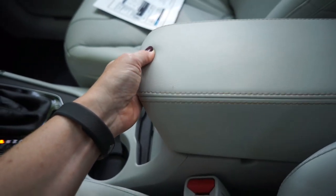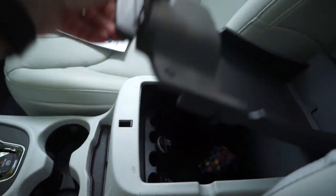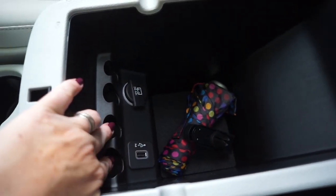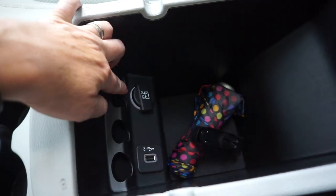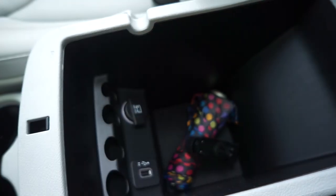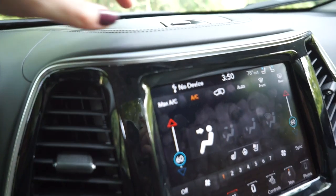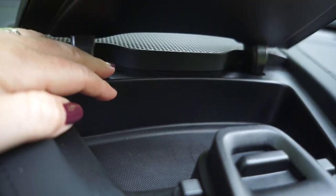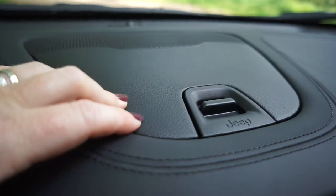Then we've got the center console. You lift up with the first lever and you've got an easy-access area. You lift up with the second area and you've got a deeper compartment where you can put change — I don't know who uses change anymore. You've got another USB port, another 12-volt port, and plenty of space for your junk. Winning the award for the weirdest compartment is this one right up on top. Someone tell me what that's for — maybe your sunglasses, maybe for people who need their phone out of reach.